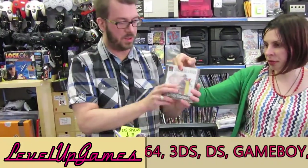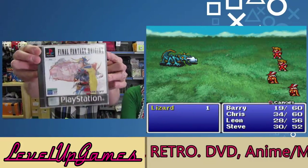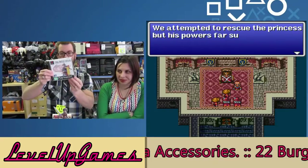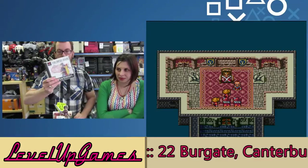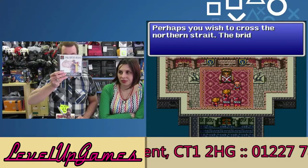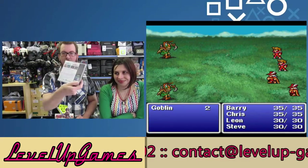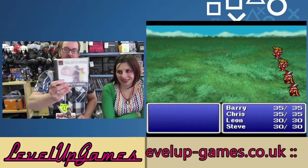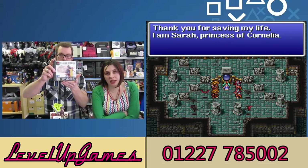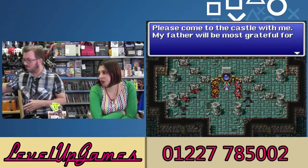Sealed — factory sealed Final Fantasy Origins. However, it's Spanish. Spanish language on the game and the manual. Does it have English options? Yes — the game language is English with Spanish subtitles. I'm badly translating this from the back of the box. For a sealed collector this might be quite fun. It's not that expensive — even ones fully in English that are sealed don't go for that much, so obviously this will be reduced a fair amount because of the Spanish text.